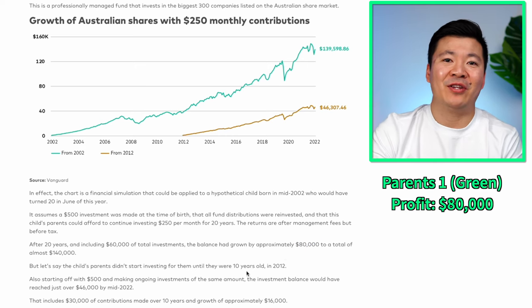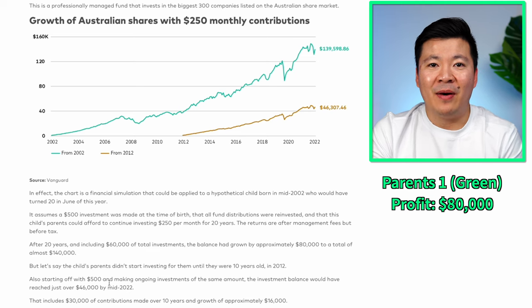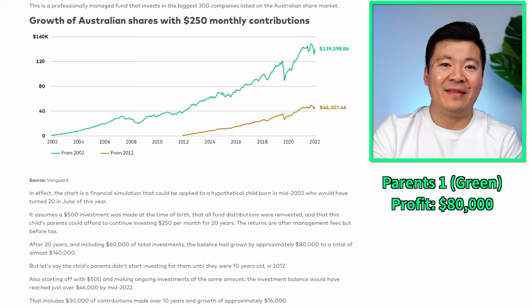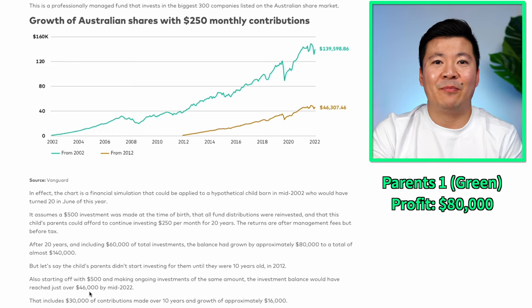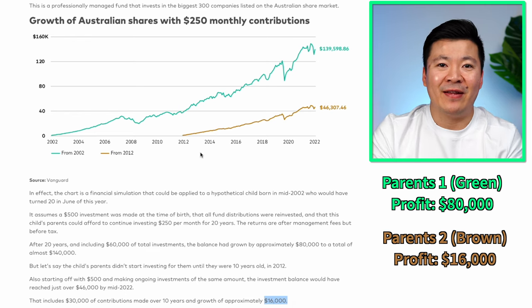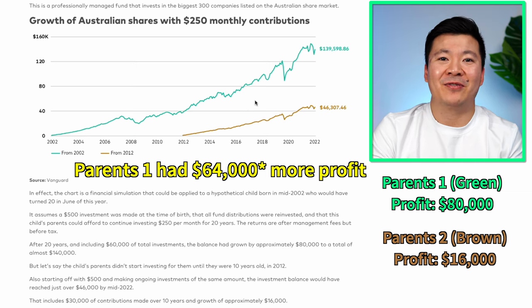The second parent, in brown, waited until their child was 10 and started investing in 2012. Like the first parent, they started with $500 and invested $250 per month for 10 years — $3,000 per year, $30,000 in total. By 2022, the investment had grown to about $46,000, a profit before tax of about $16,000. Comparing the two: even though the first parent invested $30,000 more, they still walked away with $34,000 more profit. This graph is the perfect illustration of compound interest — it's only in the later years that the compounding effect really goes crazy.